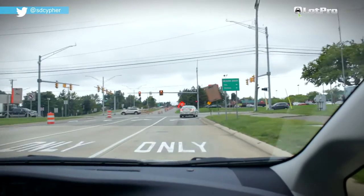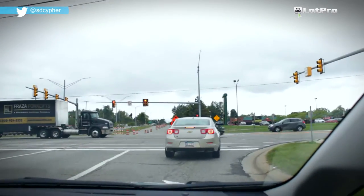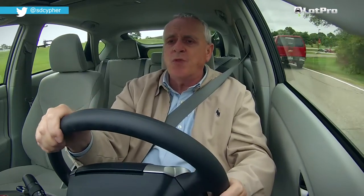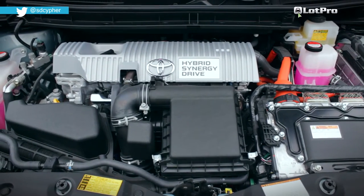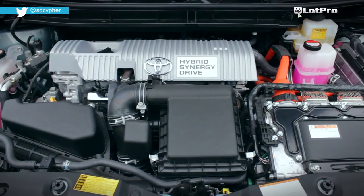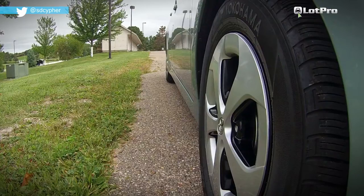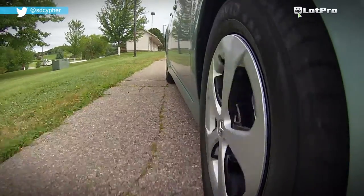The brakes are one of the Prius' high points. They feel natural and are easy to modulate, with the regeneration function now barely noticeable. The Prius comes with Toyota's 2ZR-FXE Atkinson cycle 1.8 liter four-cylinder engine. Total system horsepower is 134 and power is delivered through the front wheels via a CVT transmission.